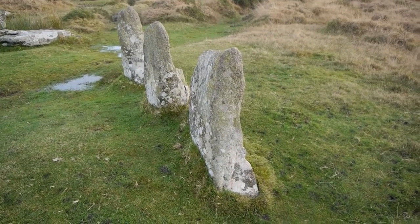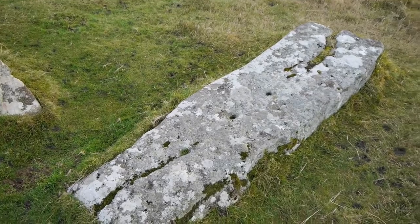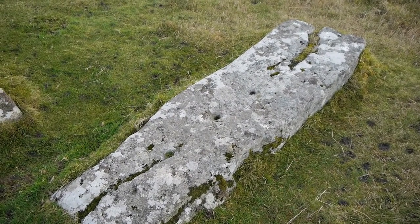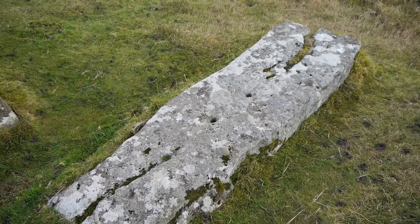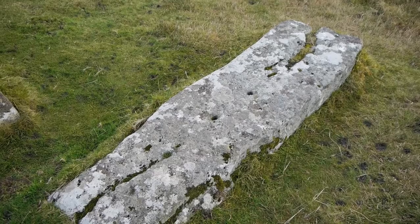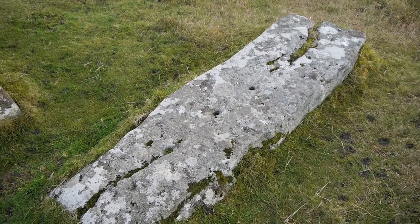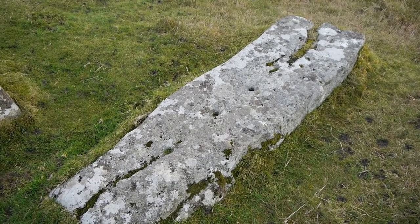On my way out from the stone circle I'd forgotten about this stone lying on the floor — you can see the holes in it and the slots. Someone more recently has tried to drill into it and probably use a tar and feather to split it and make a couple of gate posts. Thankfully it's still here, but it might have been somewhere else on the moor holding up someone's farm gate had they been successful at splitting it and removing it from the stone circle.